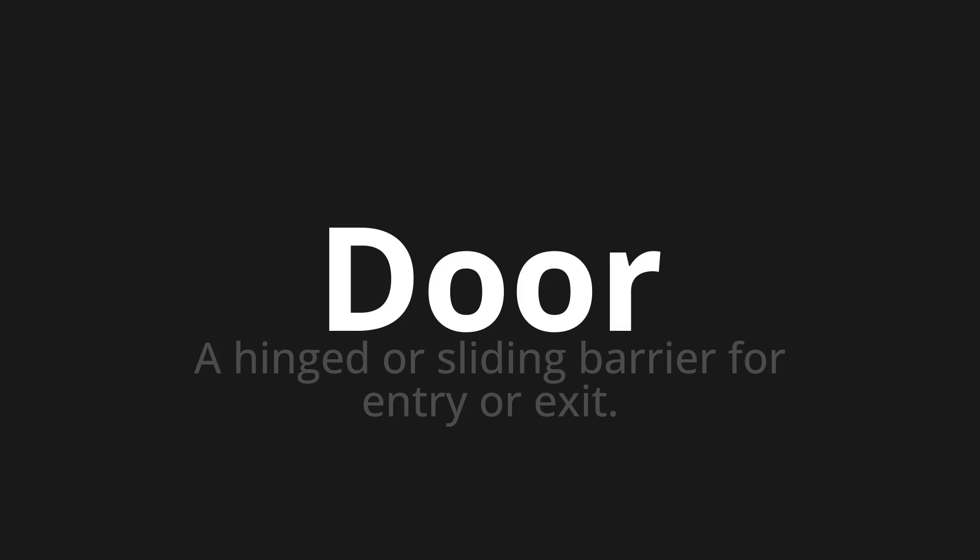Let's say it all together. Door, door, door.